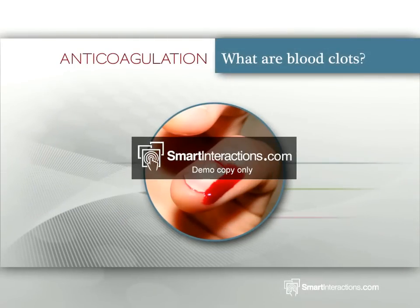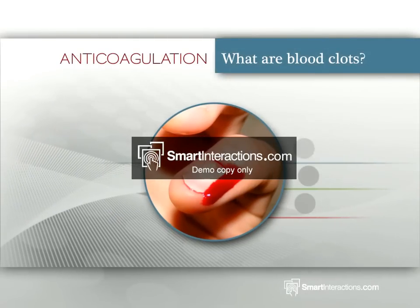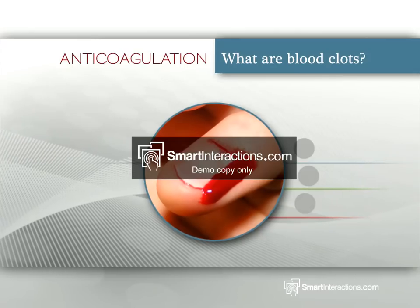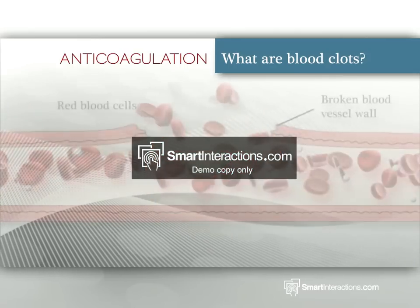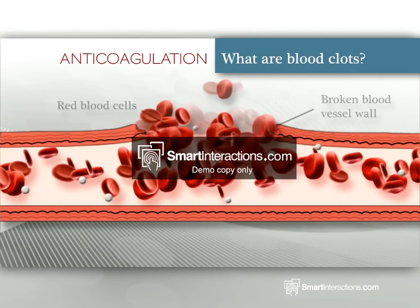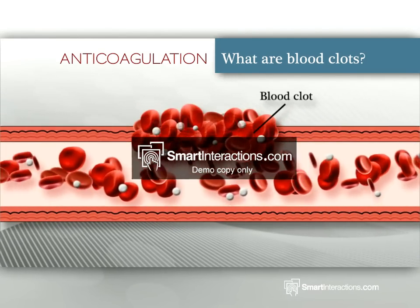What are blood clots? Clotting or coagulation is the natural ability of blood cells to stick together under certain conditions. If we cut our skin, for example, blood is exposed to the air and causes a clot or scab to be formed. This not only prevents us from losing any more blood.